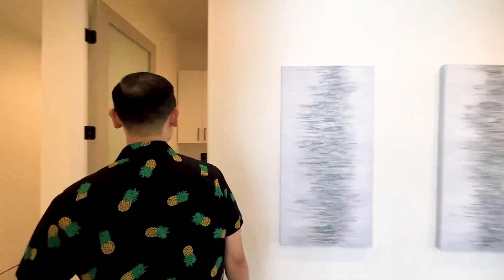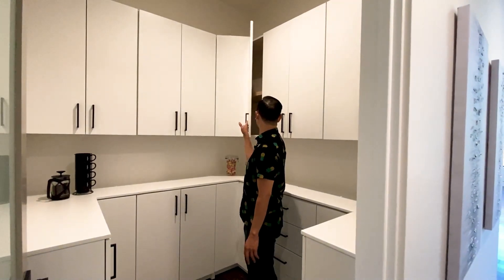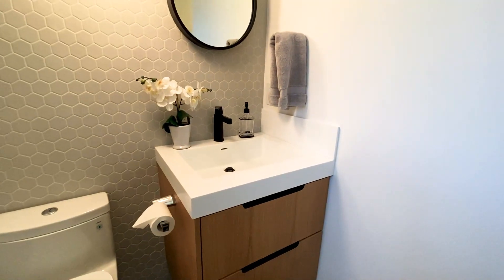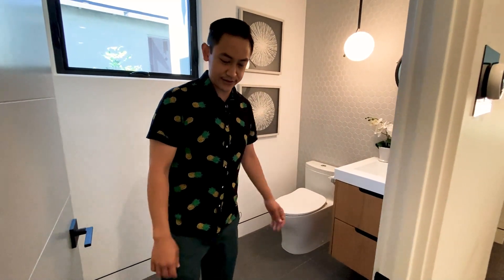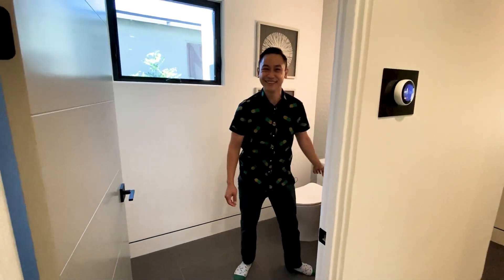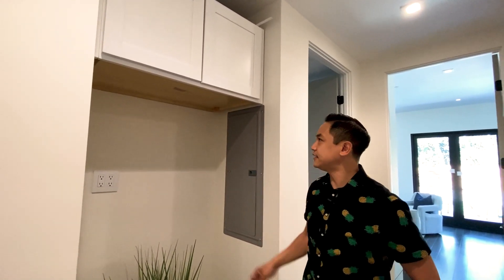Coming back inside the house, next up we have an auxiliary storage room — like a pantry. Maybe you could put your wine in here; you've got all the cabinets and additional storage space. Next up, we've got a half bathroom, going in line with the architecture and color schemes of the rest of the house — whites, grays, natural wood tones. Very clean, very simple. We've got a nice floating vanity with nothing under there. And over here, we have a nice little nook with all the internet infrastructure, and I think this nook is probably for a second refrigerator.